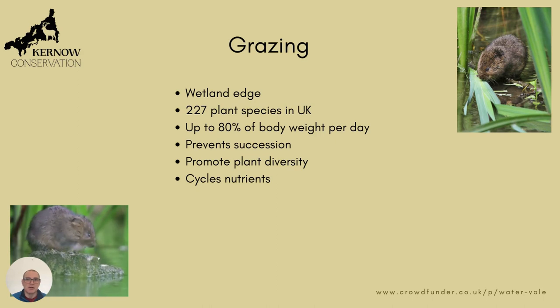So, grazing ecology. As I say, it lives on the wetland edge and eats a huge variety of plant species. In the UK it's been recorded eating up to 227 plant species, and it eats up to 80% of its body weight per day.